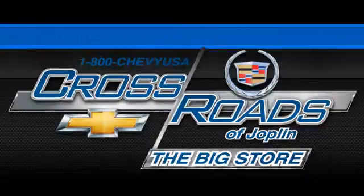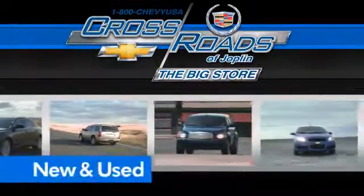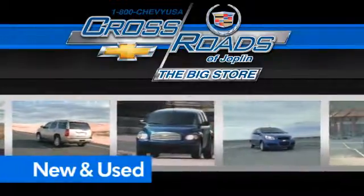Crossroad Chevrolet Cadillac — the big store is the premier Joplin Chevrolet dealership to buy a new or used Chevy.